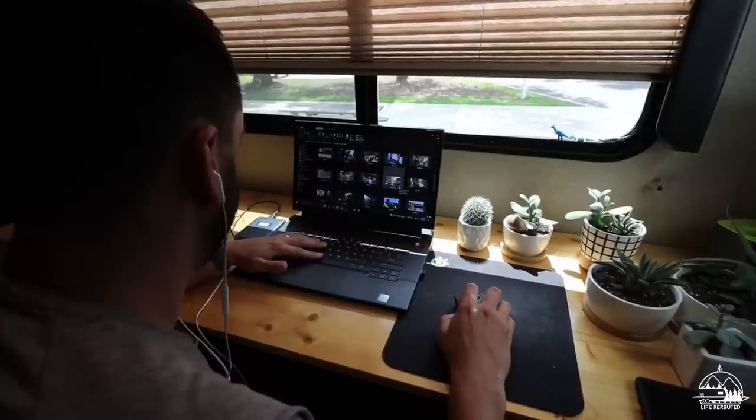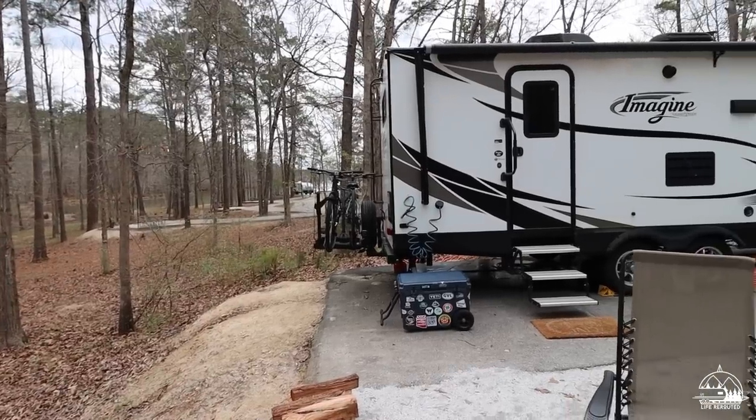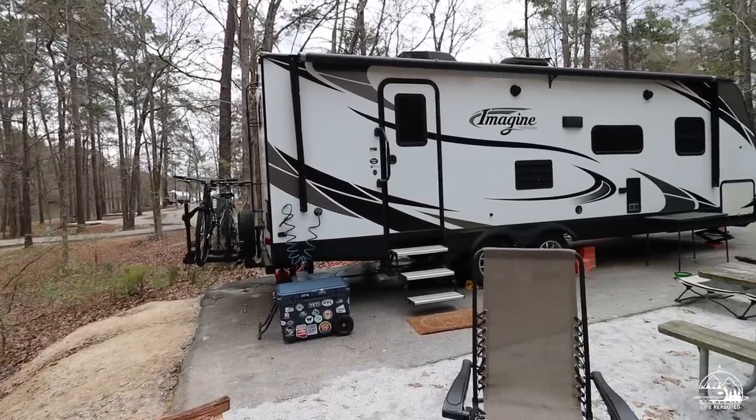We've had good luck with larger campgrounds for the most part, but if you're in some smaller campgrounds you might run into some issues. A few tips: if you want to use the Wi-Fi at the park you're at, try to get a spot as close to the Wi-Fi source as possible. The best thing to do is when you check into a campground, ask them in the office where the best Wi-Fi is.